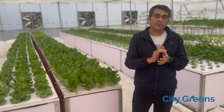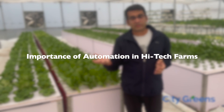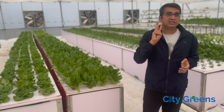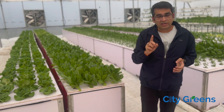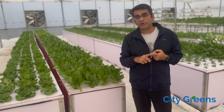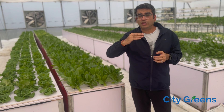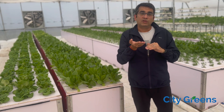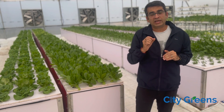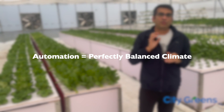Now you might ask: why automation? Is it possible to set up this kind of farm without automation? Yes, it is very much possible. But we strongly recommend automation, and there are three reasons for that. Number one, this entire concept of cooling works on the principle of evaporative cooling. So every time you want to bring the temperature down, you are increasing the humidity. Managing humidity can become a challenge if you are doing it manually. With automation, it's much easier to find the right balance between temperature and humidity.